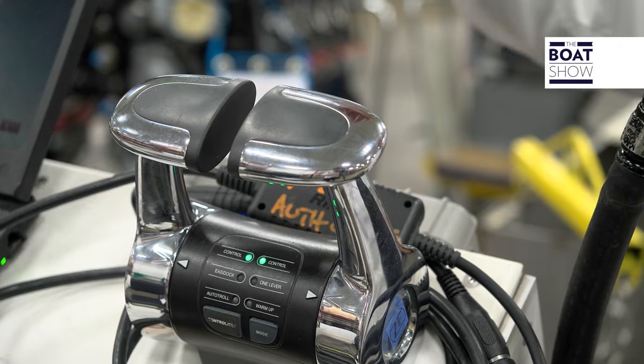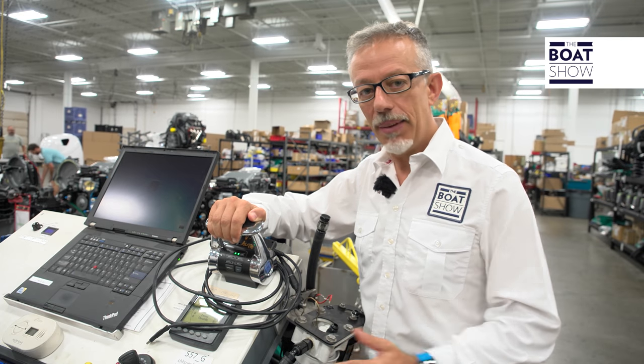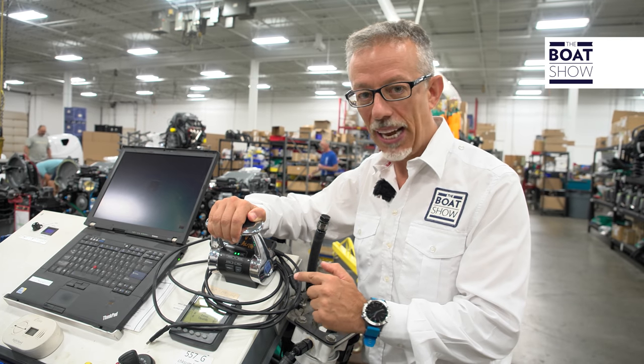They also chose ZF Marine to control the 627 horses. All the electronics for the commands are made at the Arco factory in Italy.